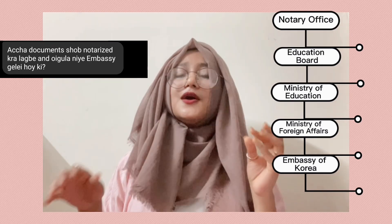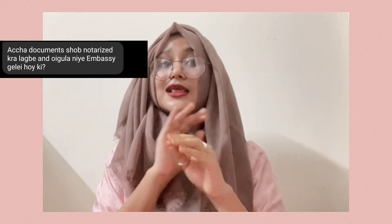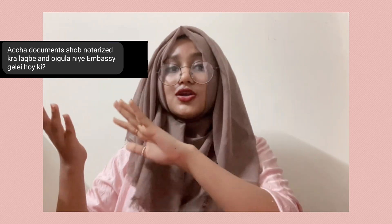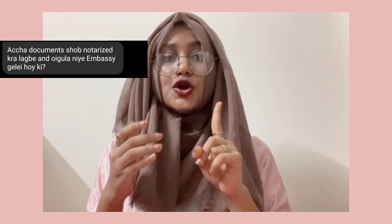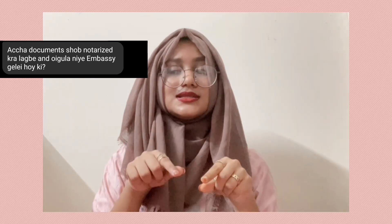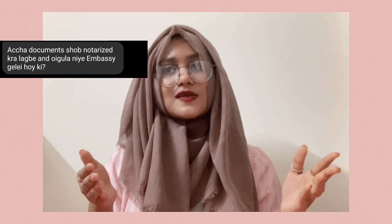Bear in mind that this verification is not on your original certificates. You scan those certificates, take a color printout of them, get all those seals, and then send them. They are not going to ask for your originals — except I remember I had to send my original high school leaving certificate for my testimonial, my HSC testimonial. Other than that, I really did not have to send any original documents. It's a lengthy process, but I hope you understood it. If you still have questions, I can answer them.